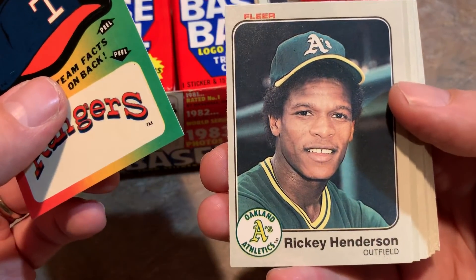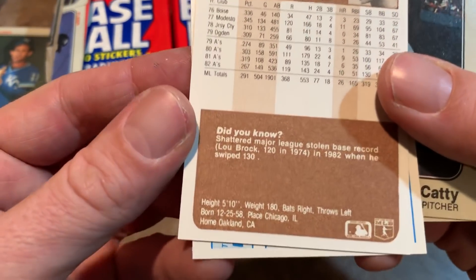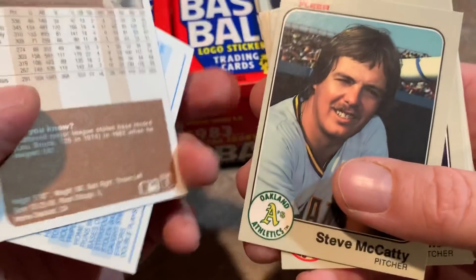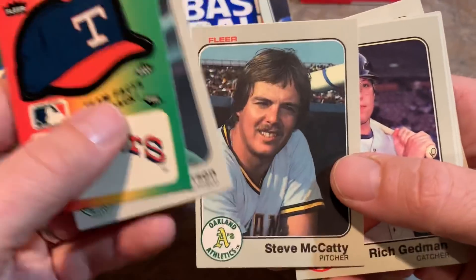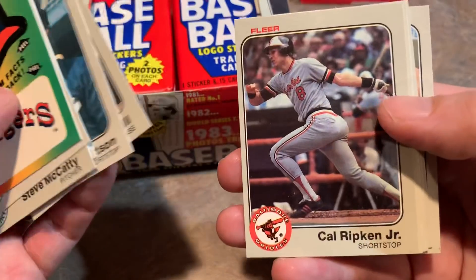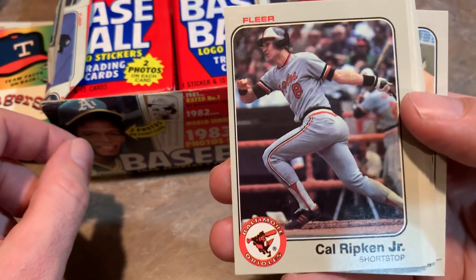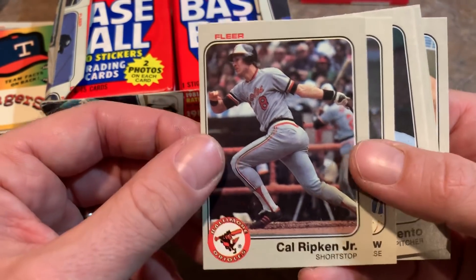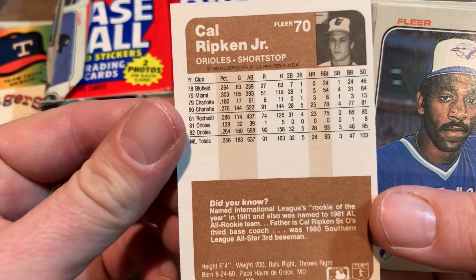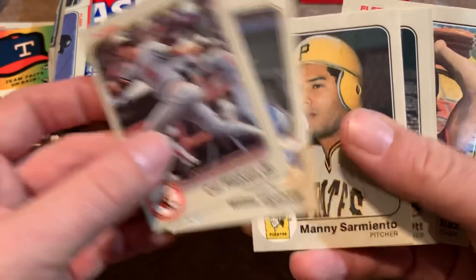Rickey Henderson — that's a nice card. Born on Christmas Day, 12/25/58. Stolen base numbers off the charts: 130 steals in 1982. You could probably add up the top five guys for steals this year and they wouldn't reach 130. Then there's a Cal Ripken Jr. second-year card — I think that's the fourth best card in the set behind those rookie cards. His rookie is 1982. This one is a little bit off-center from left to right, maybe 20/80, but still pretty cool.